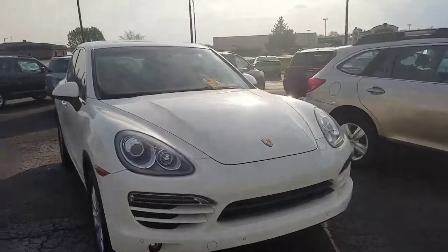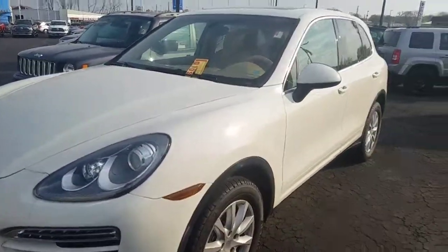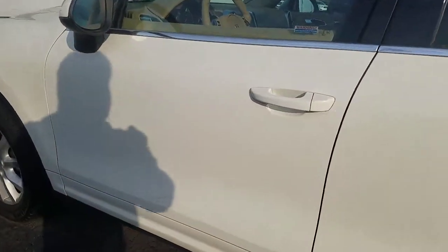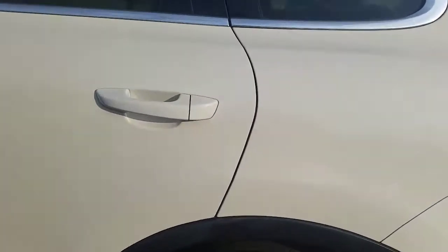I'm gonna point out all the pros and cons if there are any. Starting with the outside, walking through and not really seeing anything of note — no scratches or anything of that nature. Looks like we do have some touch-up work done on the driver's side rear door, but it's already been touched up.